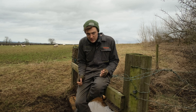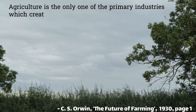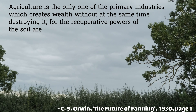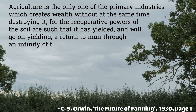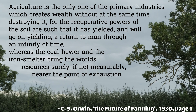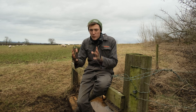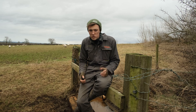I have a quote from Oxford scientist C.S. Orwin: 'Agriculture is the only one of the primary industries which creates wealth without at the same time destroying it. For the recuperative powers of the soil are such that it has yielded and will go on yielding a return to man through an infinity of time, whereas the coal hewer and the iron smelter bring the world's resources surely, if not measurably, nearer the point of exhaustion.' People who make charts like the one you saw failed to grasp this. Farming happens within the cycles of the Earth, whereas industrial processes - food or otherwise - don't.